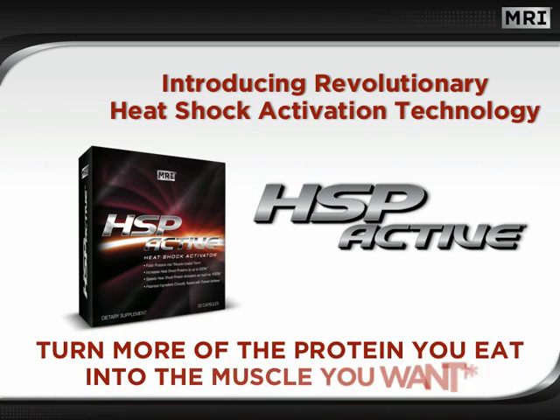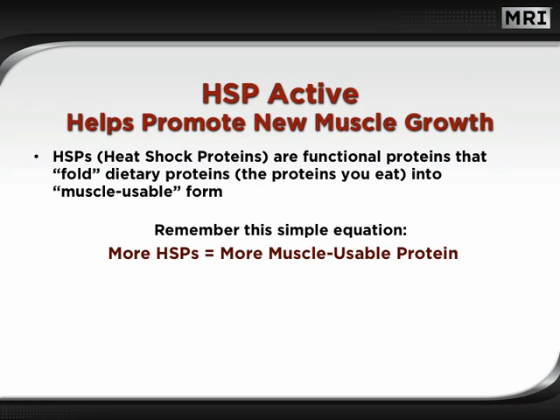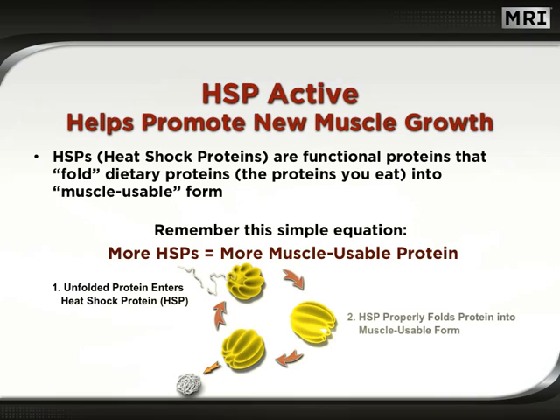Finally, turn more of the protein you eat into the muscle you want. Heat shock proteins are functional proteins that fold dietary proteins — the proteins you eat — into muscle-usable form. Remember this simple equation: more heat shock proteins equal more muscle-usable protein. This illustration represents one of the key functions of heat shock proteins. First, a newly formed, unfolded protein enters a heat shock protein. Next, the heat shock protein folds the protein into muscle-usable form.